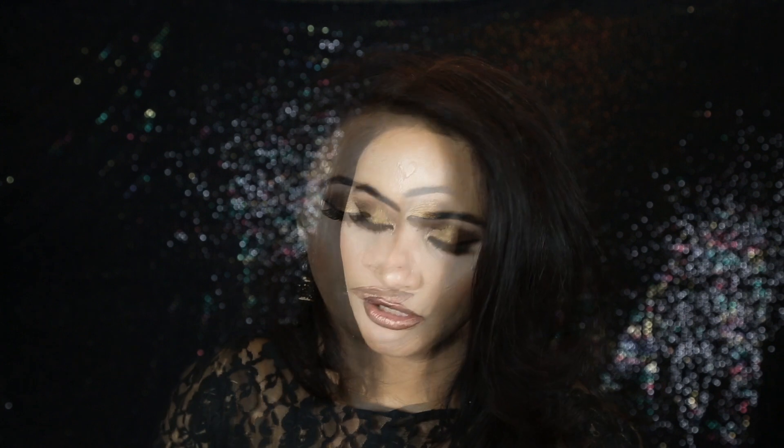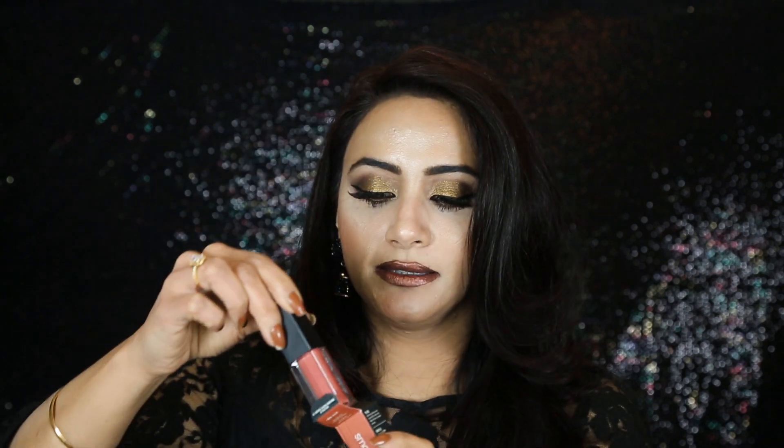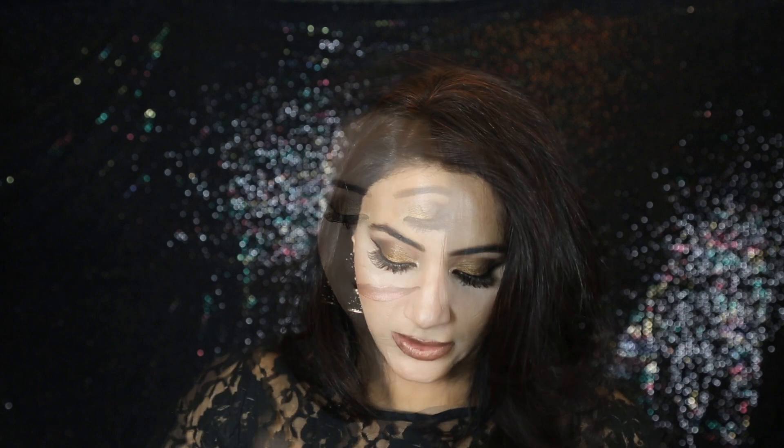I grabbed the Giorgio Armani Eye Tint fluid eye color in color number four. I'm not going to swatch this one because I'm keeping it for my giveaway — it's the green one. Then I got the Smashbox Always On liquid lipstick in color Babe Alert — I bought it by mistake as a second one, so I'll keep that for my giveaway too.